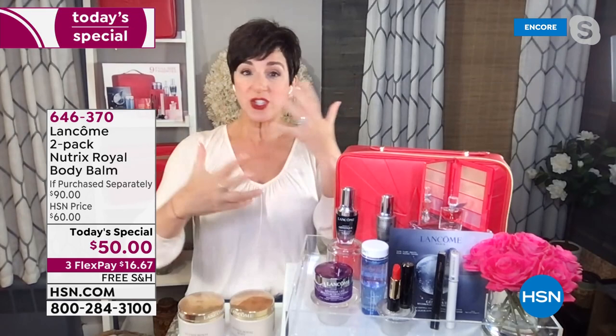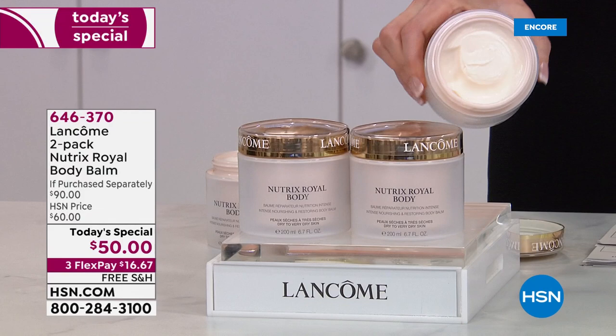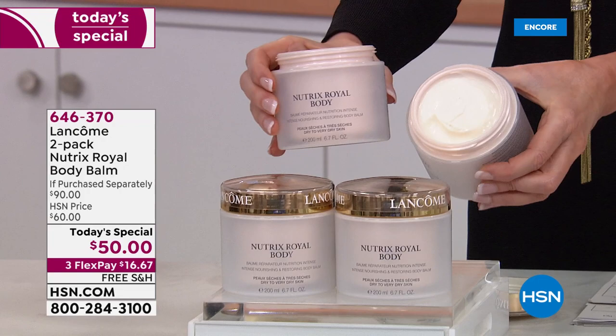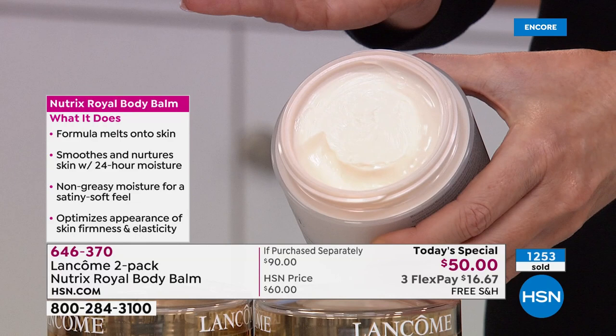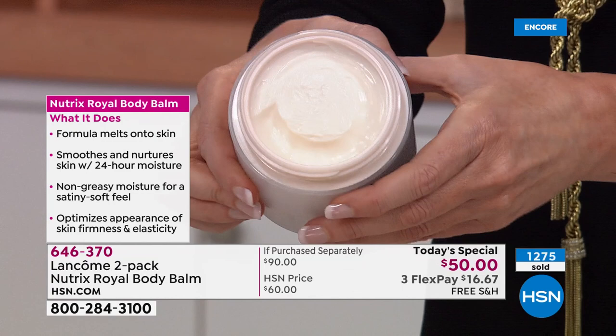Right here, right now is the time to get it. If your skin is dehydrated, dry, flaky, uncomfortable, tight, patchy — and you want to rescue your skin — that's what Nutrix does. We call it our Lancôme secret menu because you can't find it, we don't advertise it, we don't even put it on display in stores. But it has a cult following because it smooths and nurtures your skin with 24 hours of moisture, a satiny soft feel, and optimizes hydration, firmness, and elasticity.